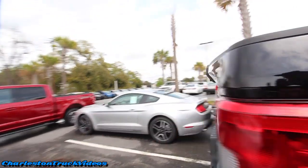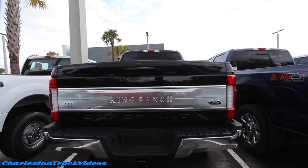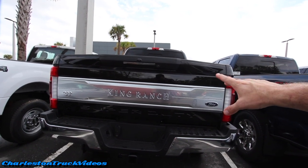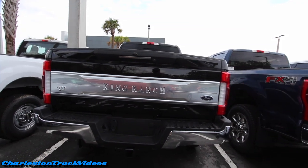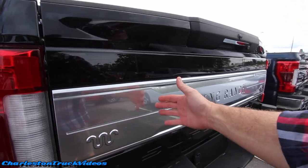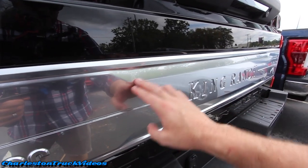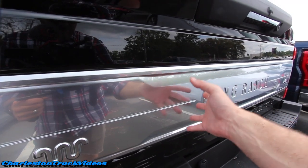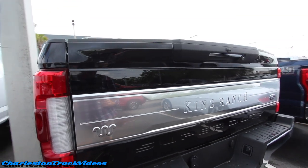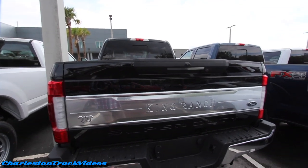It's also got the FX4 off-road package on this King Ranch. I love how the rear tailgate has got that nice big silver platinum-type badge on it — some kind of polished plate. I'm not sure if it's chrome or polished aluminum, but it definitely looks nice. The King Ranch is definitely the way to go.